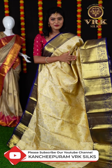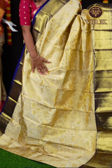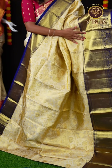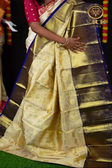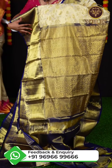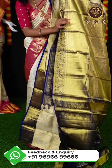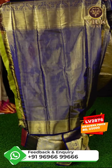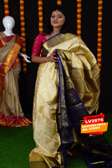Here we have off-white and navy blue color combination saree. This saree has all over jaal lotus flower design on the body. Here you can see the big border in contrast navy blue color, which has plaid design as well as bird's design on it. Here is the pallu — it's a beautiful contrast color pallu with a grand rich design. This saree has a navy blue color contrast tissue blouse with border. The item code is LV2876 and the weaver's price is ₹25,000.